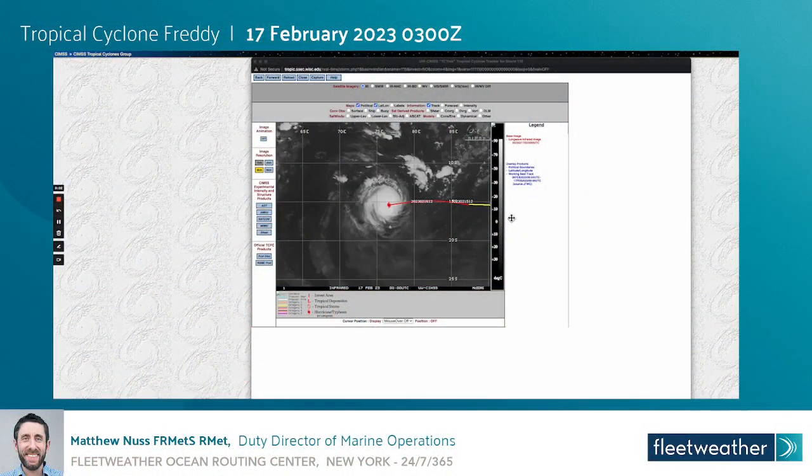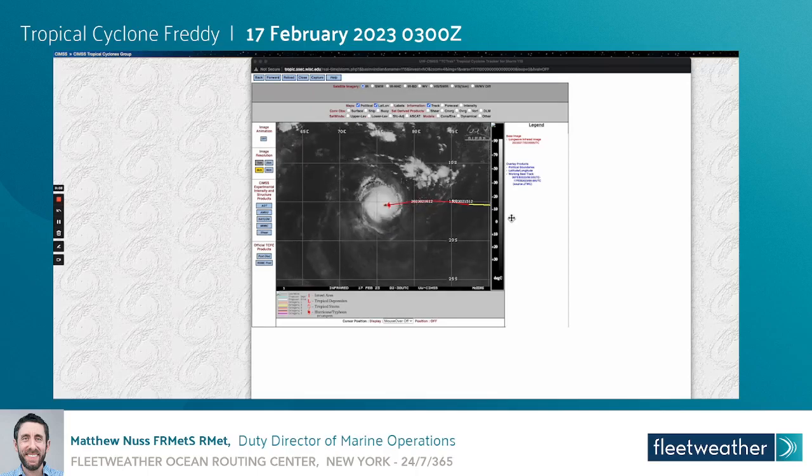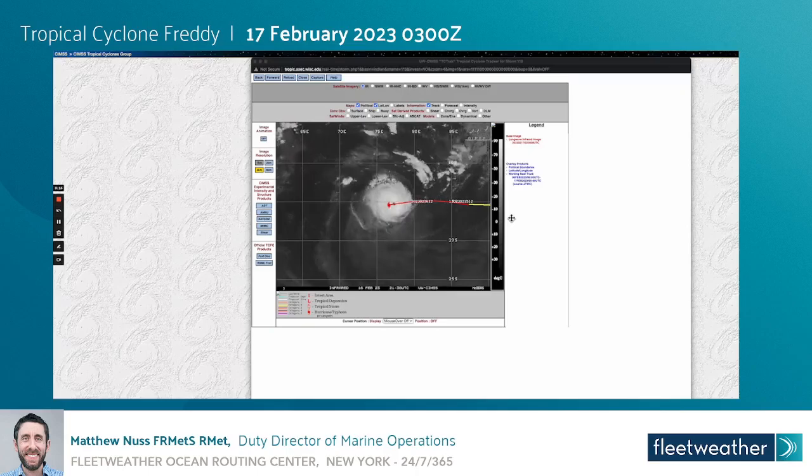Good day, this is meteorologist Matthew Nuss. I am on the night watch at the Fleet Weather Ocean Routing Center in New York. Today is February 17th around 3 GMT and we'll be taking a look at Tropical Cyclone Freddie here across the south central Indian Ocean.